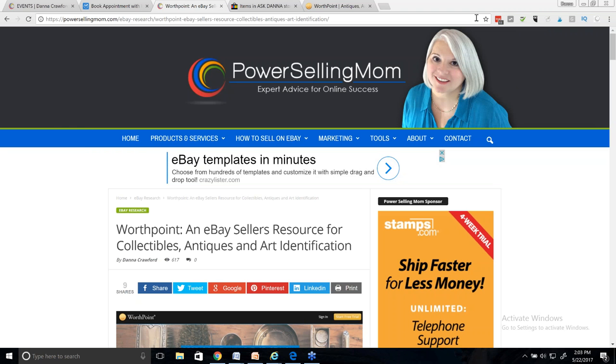Hey everybody, welcome. This is Monday, May 22, 2017. Thanks for joining me. I'm Dana Crawford, also known as Power Selling Mom. You can find out more at PowerSellingMom.com. So, enough about me. I'm not going to bore you.